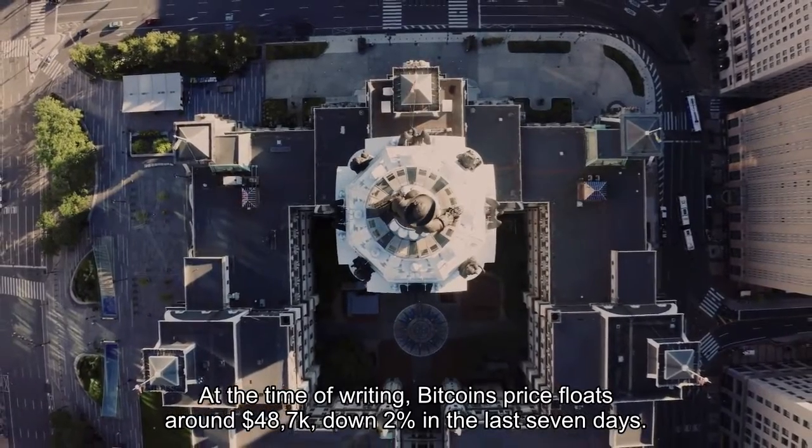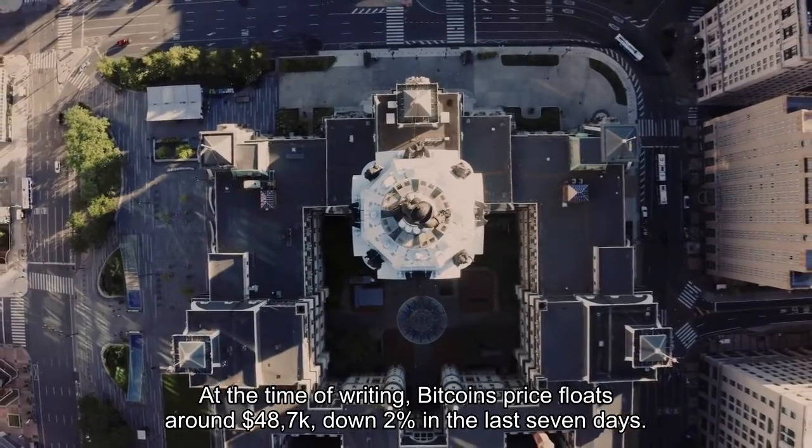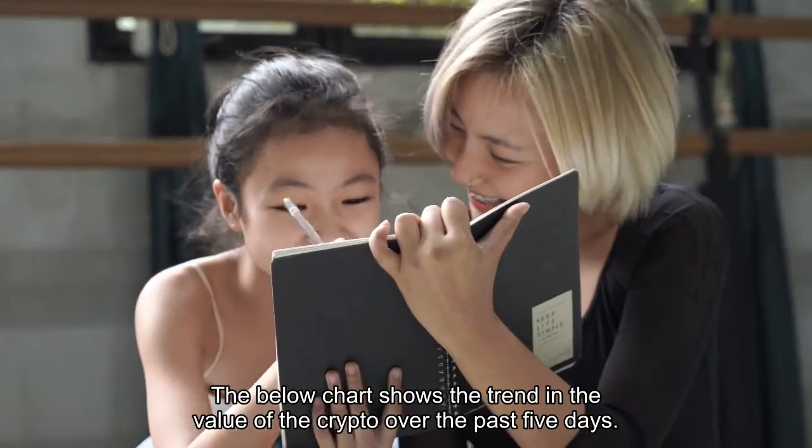At the time of writing, Bitcoin's price floats around $48,700, down two percent in the last seven days. The below chart shows the trend in the value of the crypto over the past five days.